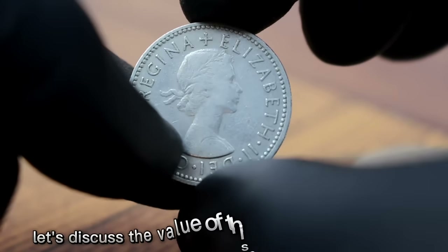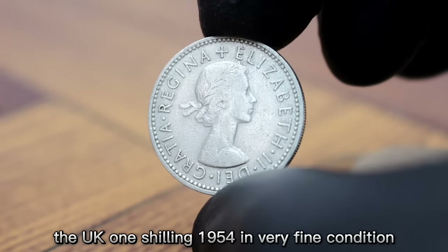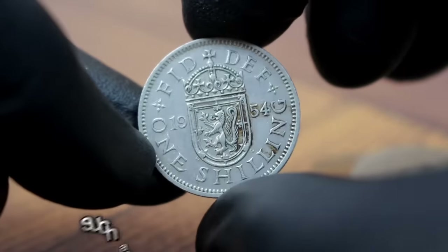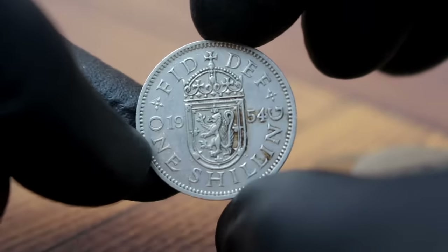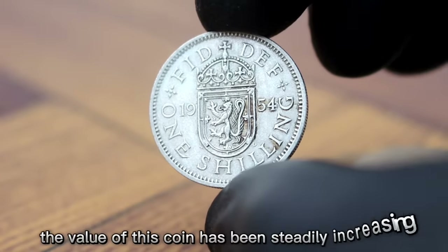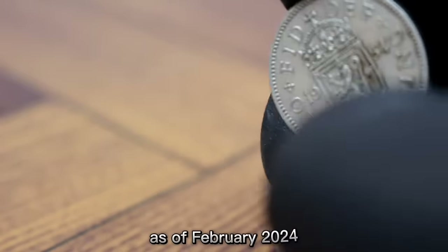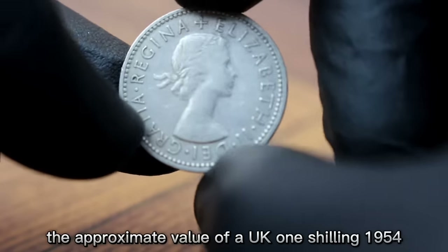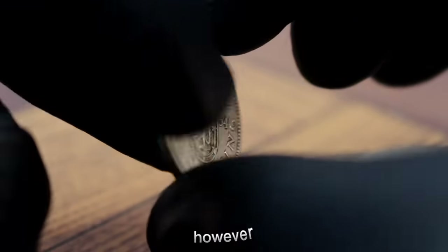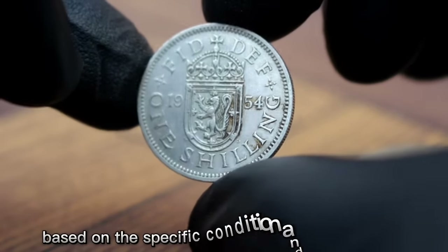The UK one shilling 1954 in very fine condition is a sought-after coin among collectors. Its value can vary based on factors such as condition, rarity, and demand. According to recent market trends, the value of this coin has been steadily increasing, especially in very fine condition. As of February 2024, the approximate value of a UK one shilling 1954 in very fine condition is around $200 to $350.